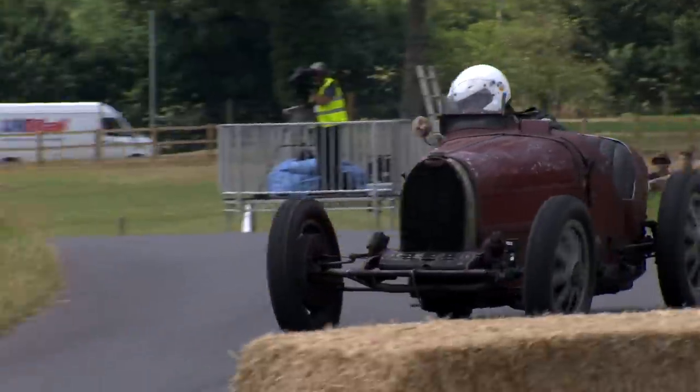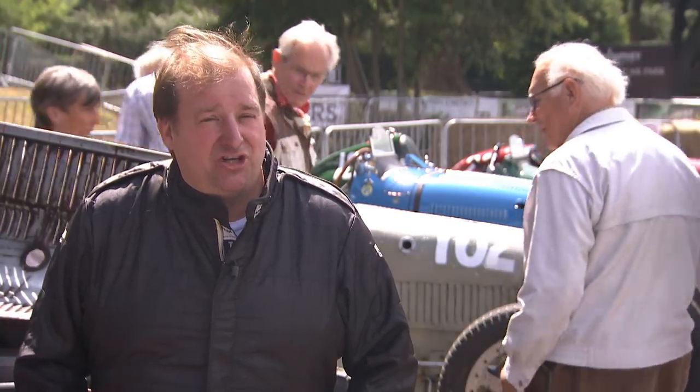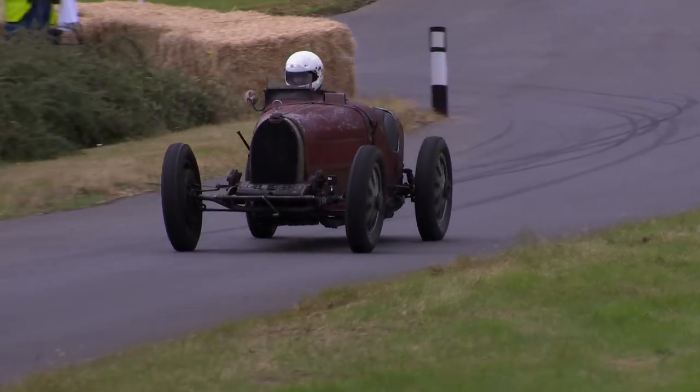Of course, in those days, if you were Italian, you had to paint the car red — so the car was then painted red, which is the colour you see now, and put in a shed in 1932 and left there until 1985.